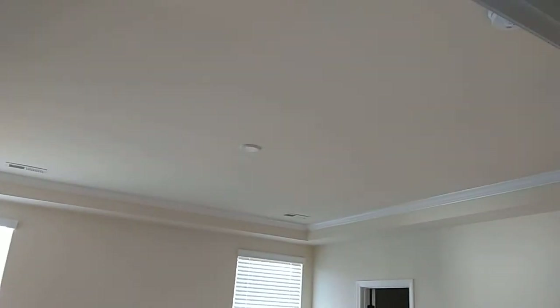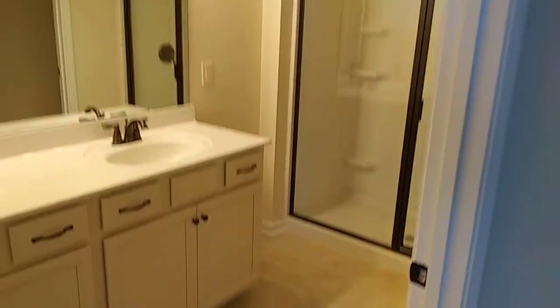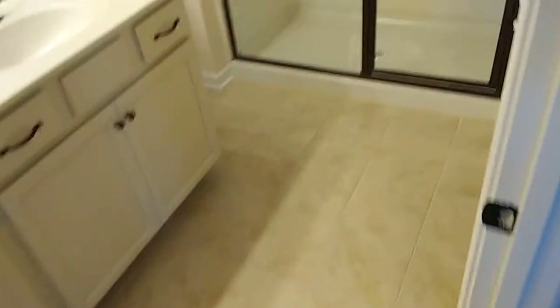Huge open space. This is the master on the main — the master on the new floor plan here.